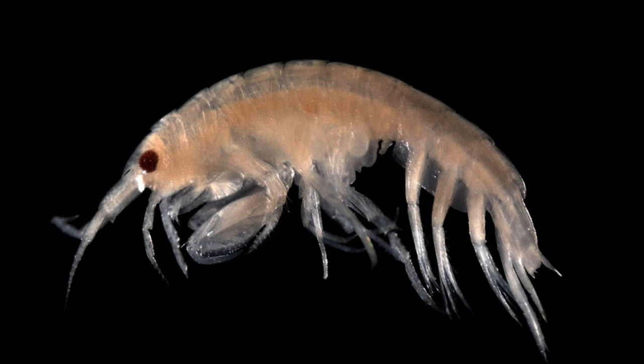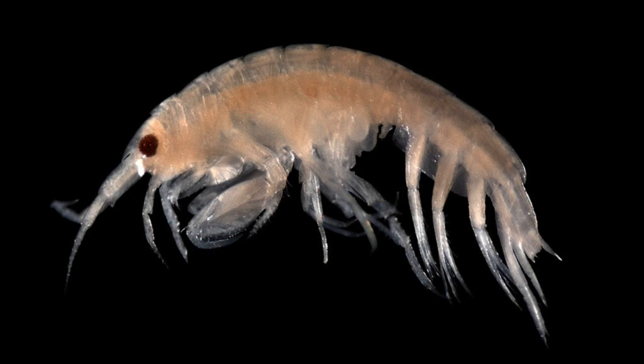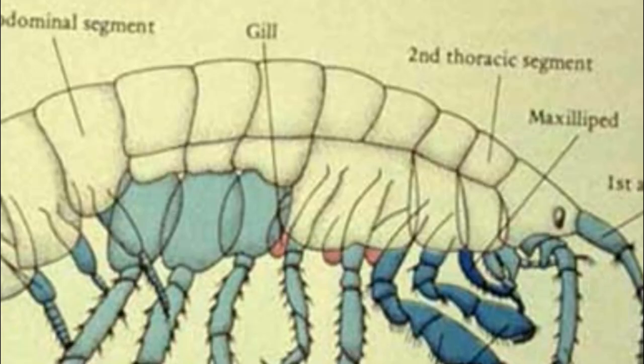They have a heart with an open circulatory system. They generally have a pair of compound eyes, but most subterranean species and some that inhabit deep waters are eyeless. Ventral gills are located on the thorax for gas exchange.